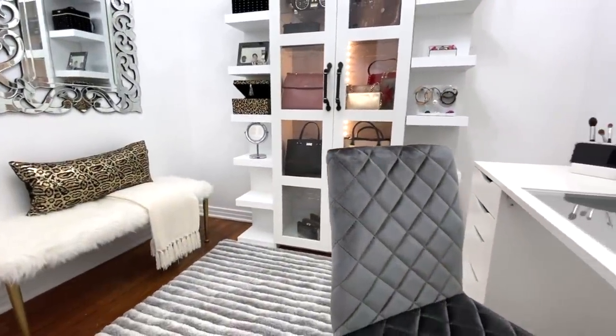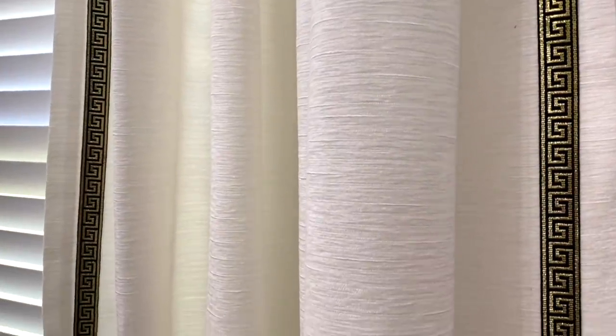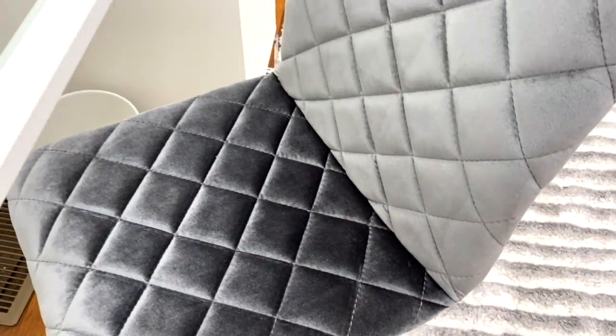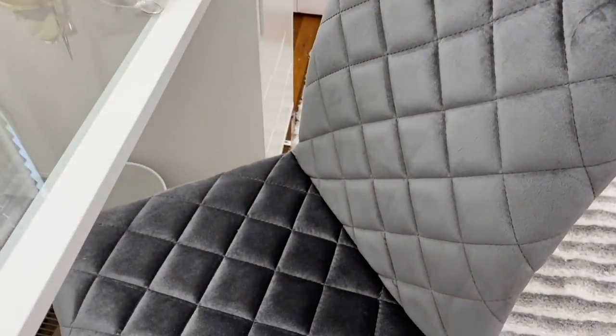I decided to place Henny's new vanity facing the window so she could take advantage of doing her makeup while enjoying the outside view, along with the store-bought curtains she added ribbon to. Henny also updated her vanity seating — this was the old one she was using, but this one has better back support and it goes beautifully with her new area rug.